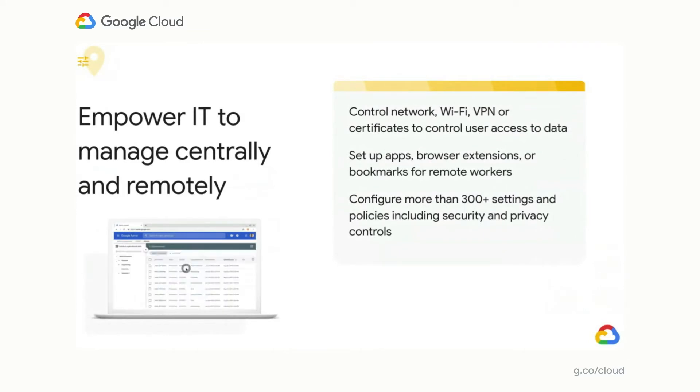With most IT workers also being remote these days, managing endpoints and end users is essential to keeping your workforce productive. With Chrome's cloud-based management console, IT admins are able to manage the organization's browser and device fleet remotely with over 300-plus policies. These policies include a broad range of capabilities — from setting network settings and pushing Wi-Fi settings and certificates, to setting up whitelists of applications, browser extensions, or bookmarks that workers will likely need.